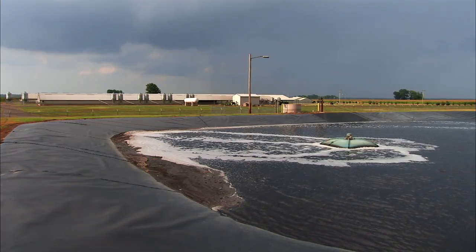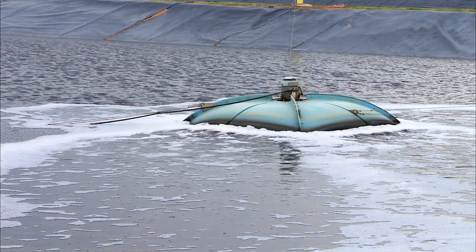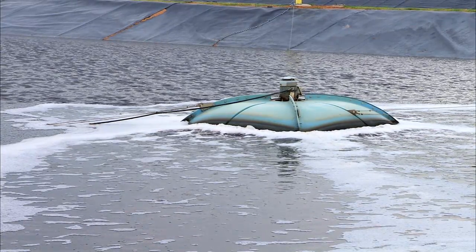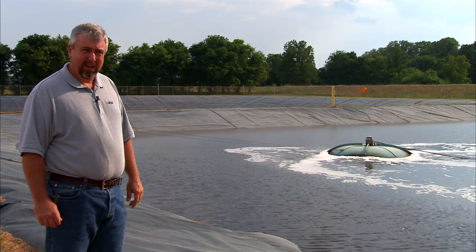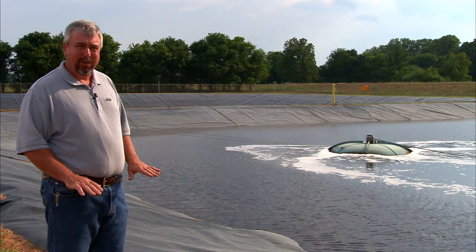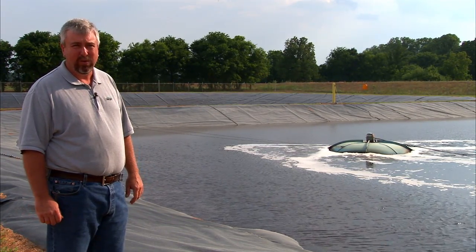In this third-stage settling basin, it has much smaller aerators to continue the aerobic digestion, but not to the extent of the second stage. Periodically, those aerators are shut down, we let the effluent settle out, and the solids that settle to the bottom are recycled back to the digester.